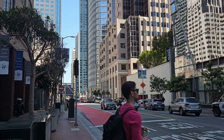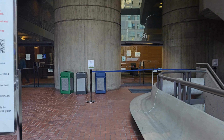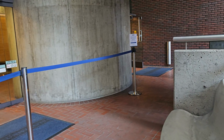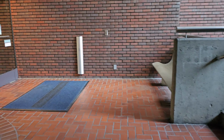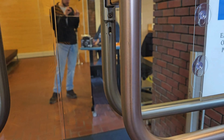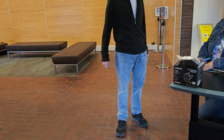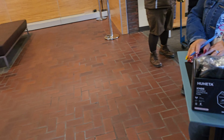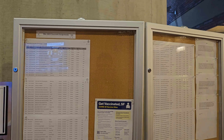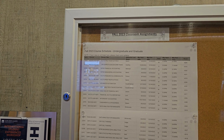So this is the entrance of the university. After arriving here, you just need to show your college ID, which they will be requesting. There is a notice board right at the entrance where you can find all the schedules of undergraduate and graduate programs.